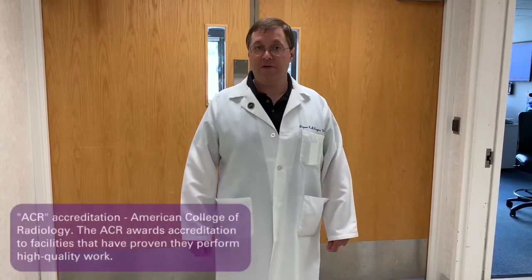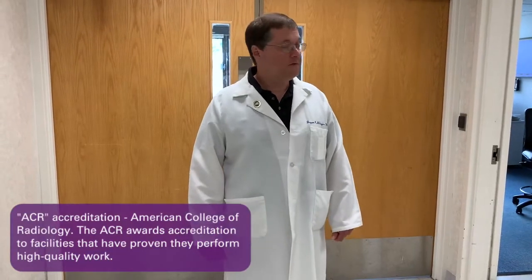Hi, I'm Dr. Jason Saint-Jacques here at Mercy Medical Center. I'm one of the radiologists here in the Department of Medical Imaging. I'm here to give you a brief tour of the scanner that we use for the lung cancer screening program. We developed that here several years ago, and we're an ACR Center of Excellence for that program.